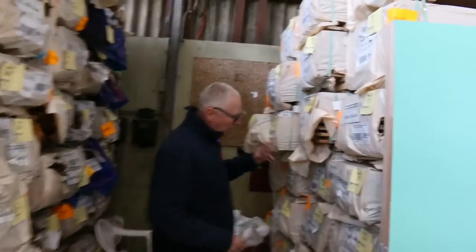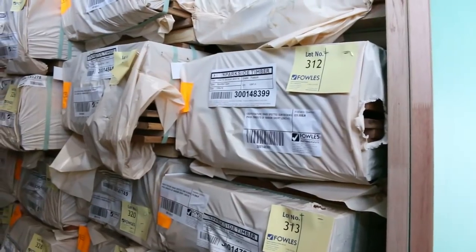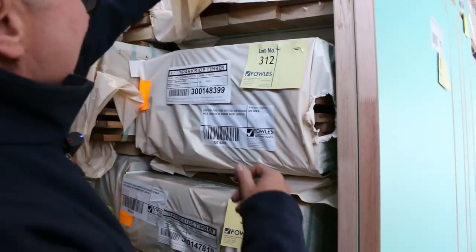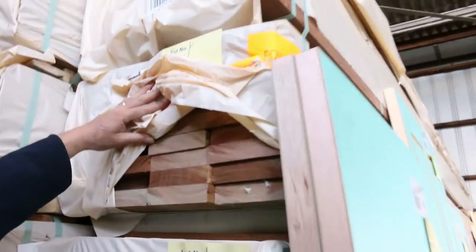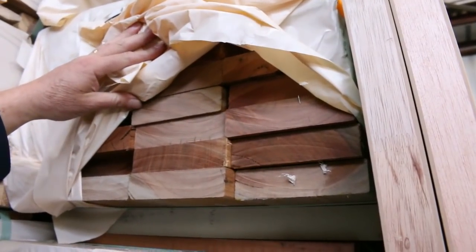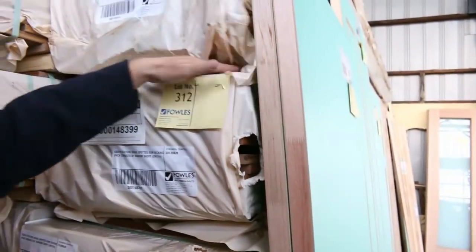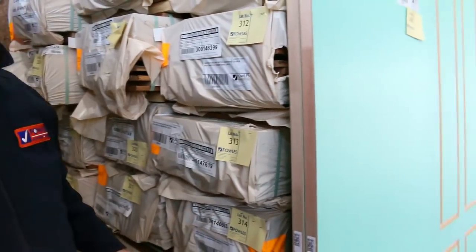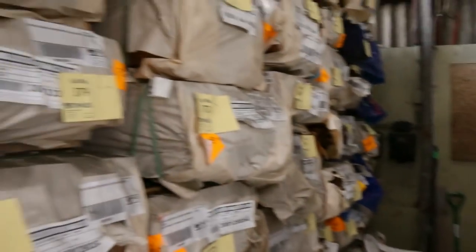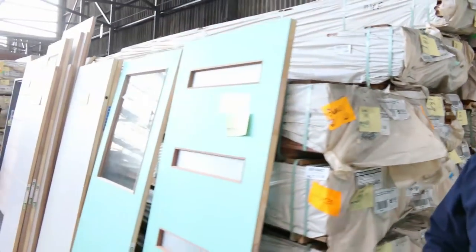We've got some 135x19 spotter gum, we've also got a number of packs of 135x32. Look at the size of that stuff — big chunky decking there, 135x32. I've been busy moving all this stock around while Jeff's recovering from his procedure. The 135x19, there's 140x25, there's 86x19 as well, so a great variety of decking there.